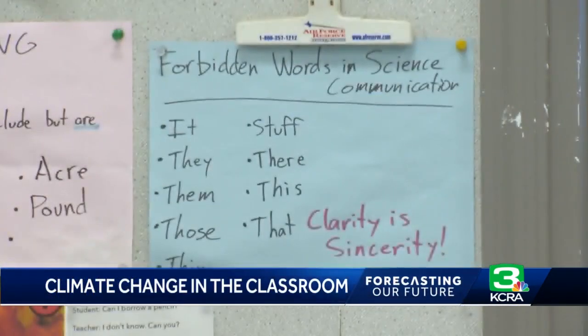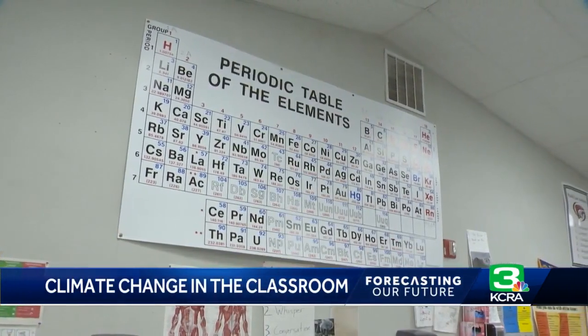"The world is very delicate when I learn in this class. We need to take care of it, mostly. We have that responsibility as humans, you know?" In Stockton, I'm KCRA 3 meteorologist Heather Waldman.